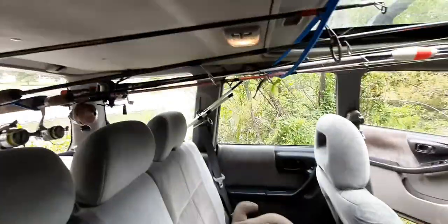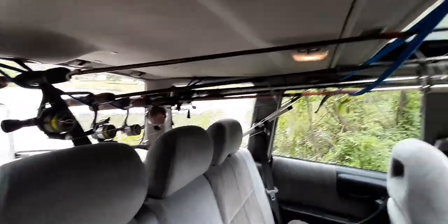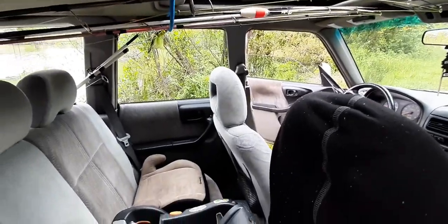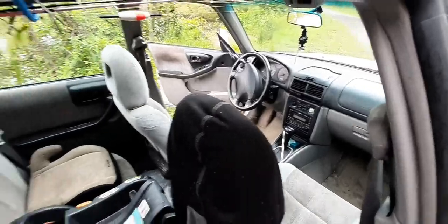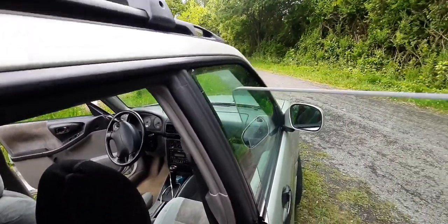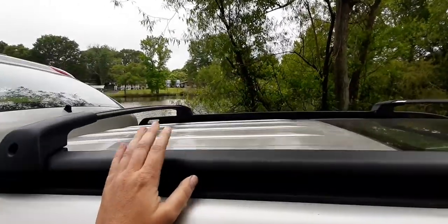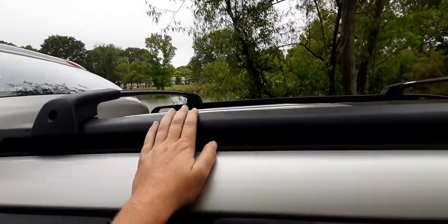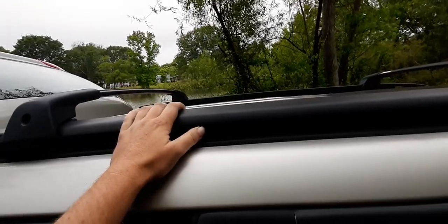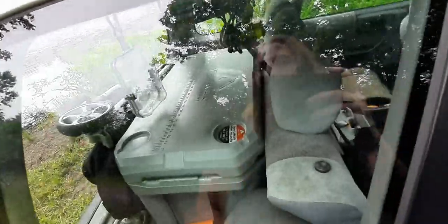I've never had a problem with thieves yet, but what I've got in this car is over a thousand dollars worth of stuff — probably close to two thousand — and somebody could bust the window and take every bit of it; sometimes I wouldn't even know. That's the tour of the Subaru. It's just a single overhead cam boxer motor. I plan on getting a luggage rack for the roof, but if I get a kayak I'll have to settle for that; a rack would do me good right now to keep the cooler on top.